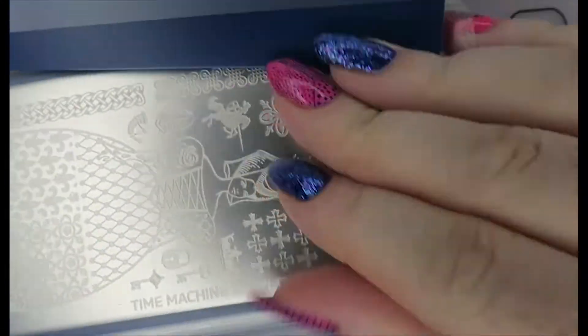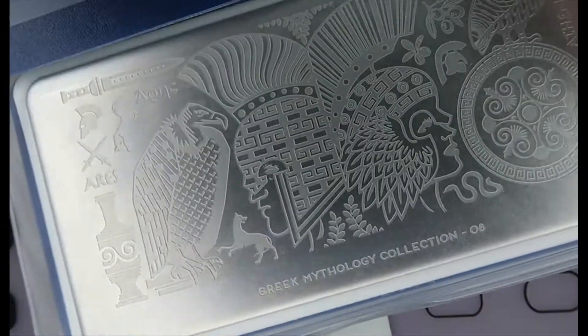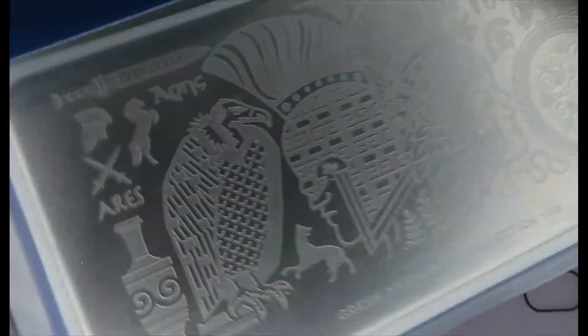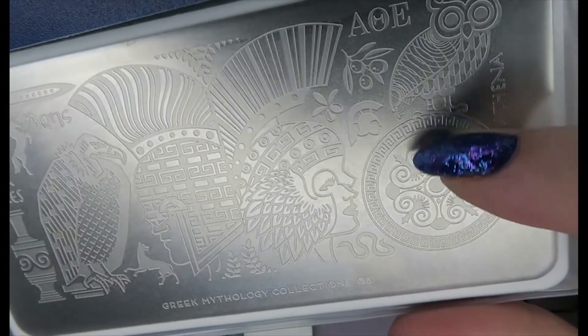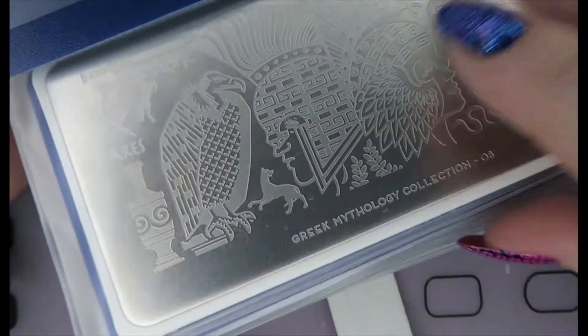I'll be using this a lot for Game of Thrones manicures. And this is from the Greek Mythology Collection from Mo You — this is number eight, the Aries and Athena plate. We have Aries over here and Athena over here, and yeah, I really like this one a lot.